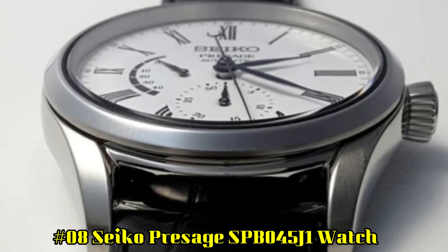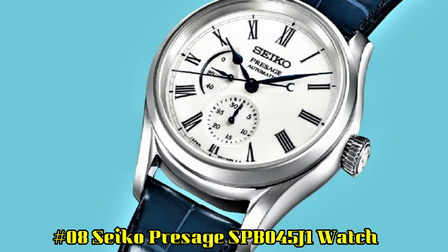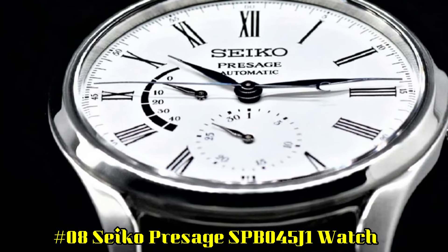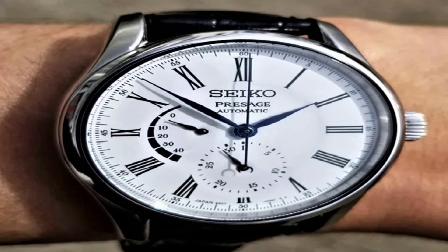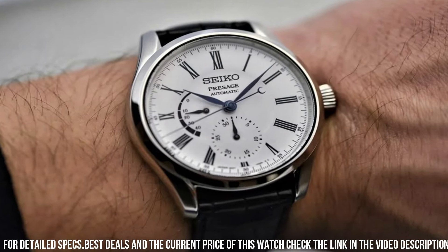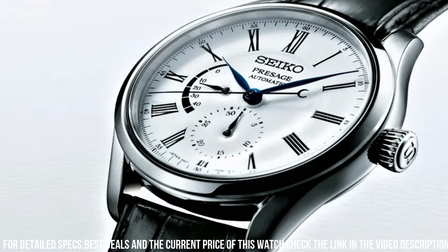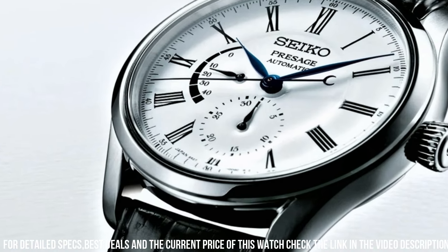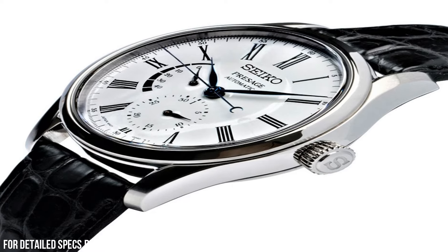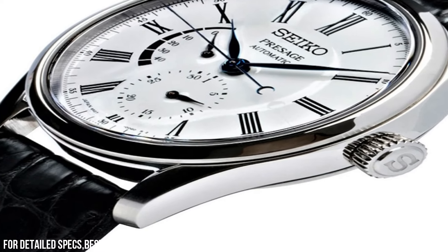Number 8: Seiko Presage SPB045J1. Case Diameter: 40.5mm. Case Thickness: 10mm. Band Material: Crocodile Leather. Band Width: 20mm. Band Color: White. Dial Color: White. Movement: Japanese Automatic with Manual Winding. Accuracy: Plus 25 to Negative 15 Seconds Per Day. Power Reserve: Approximately 45 hours. Jewels: 29. Functions: Date, Hand Power Reserve Indicator, Stop Seconds Hand.